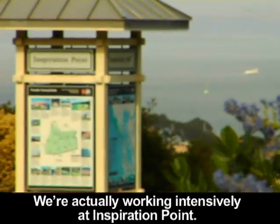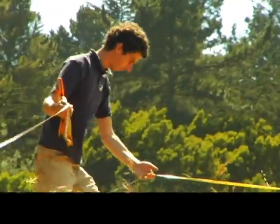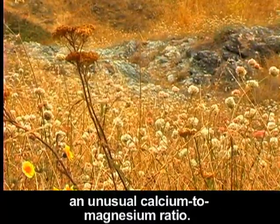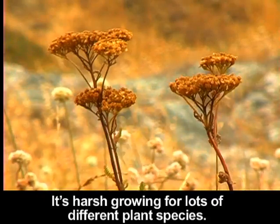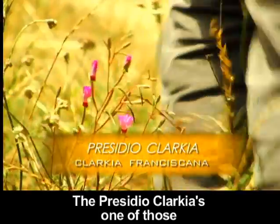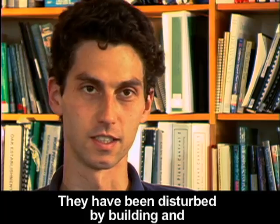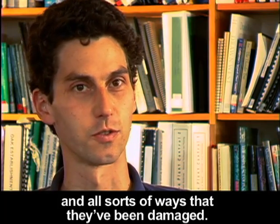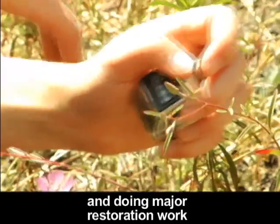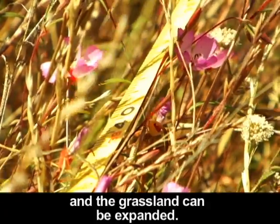We're actually working intensively at Inspiration Point — it's one of our biggest sites. Serpentine grasslands are very rare plant communities. Serpentine is a type of rock that has high heavy metals and an unusual calcium to magnesium ratio, making it harsh growing for lots of different plant species. The plants that can grow on them tend to be specialists. Procedo-Clarkia is one of those, and it occurs only on serpentine. They've been disturbed by building, nitrogen deposition, and grazing, and for the last 15 years we've been tracking them and doing major restoration work to make sure the Clarkia has a place to grow and the grassland can be expanded.